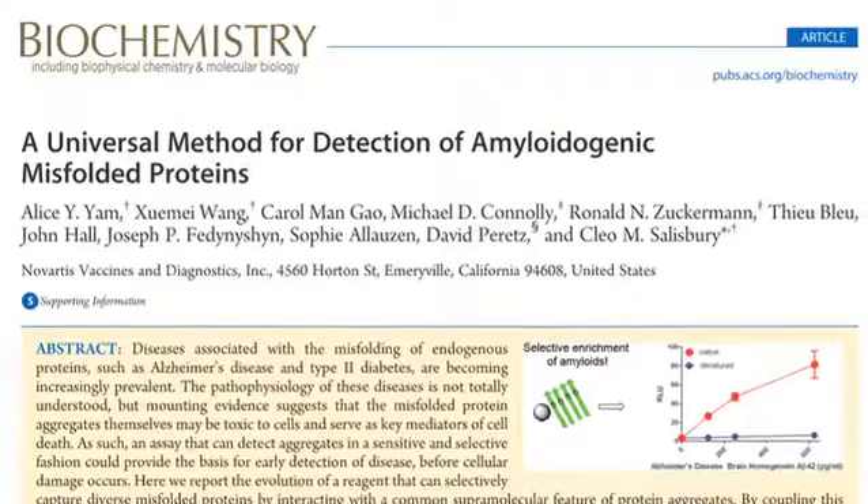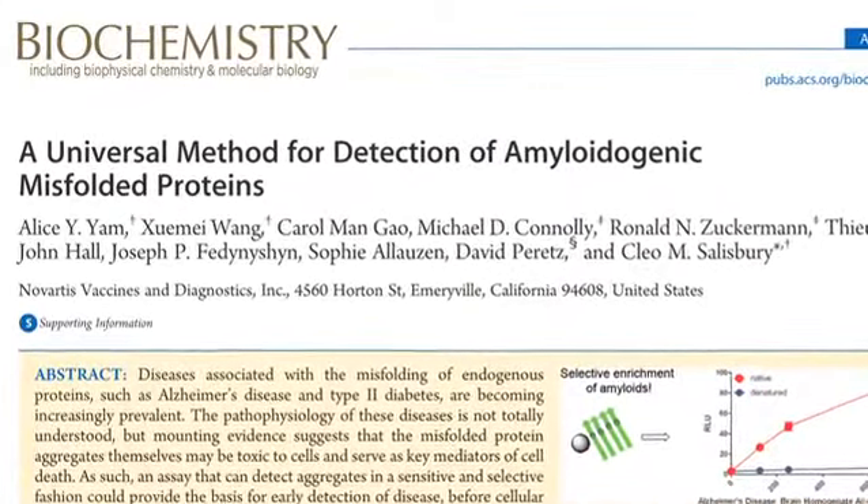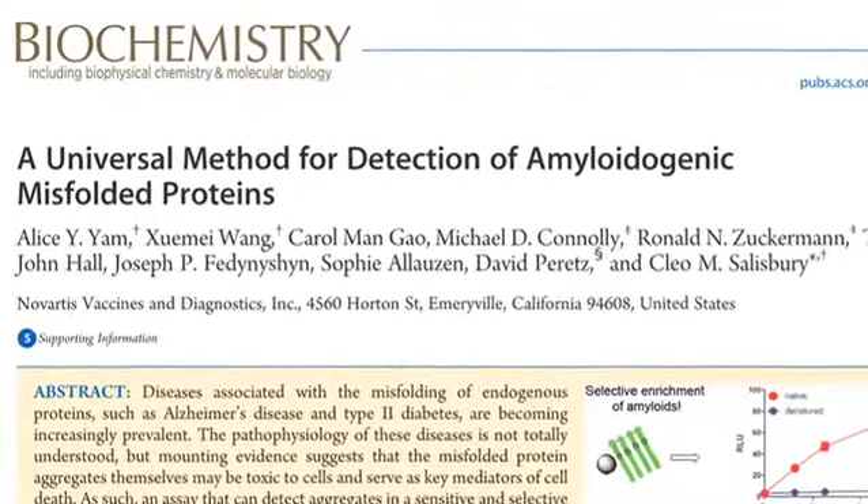Our project recently has resulted in a paper to be published in Biochemistry that describes a universal assay for the detection of misfolded proteins. This is one of the first assays that allows for the quantitative detection of these disease-associated oligomers, and we think this really could serve as the basis for early-stage diagnostics that will help patients choose their therapeutic options. It's an ideal application of our technology and a good example of a national lab-industry collaboration.